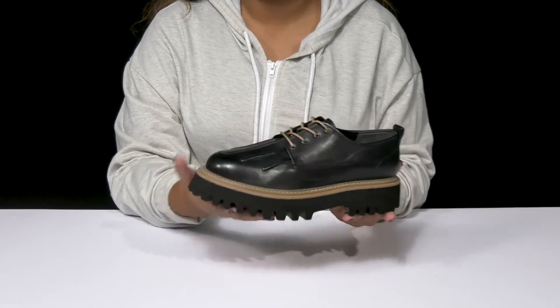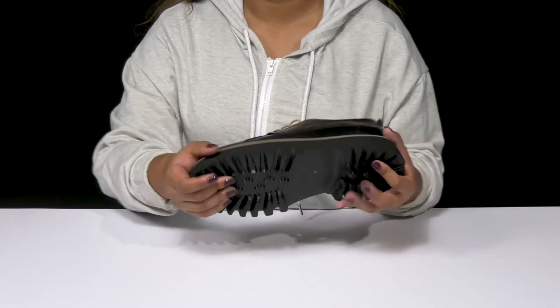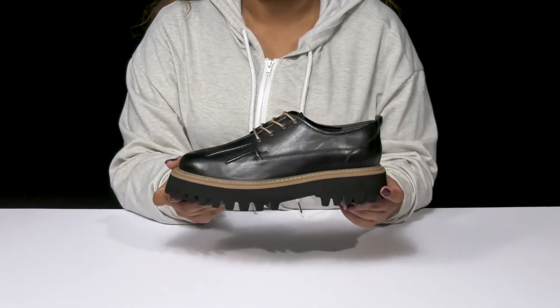It'll give you a two-inch boost of height at the heel with an over one-inch platform keeping you stable, and you'll love this highly traction synthetic outsole that'll give you lots of lugs and keep things nice and durable for a longer lasting wear.